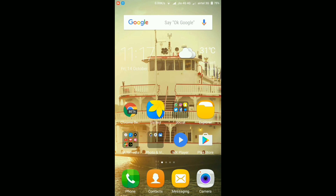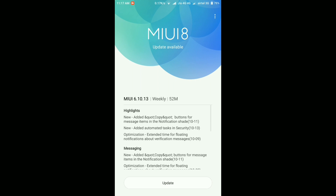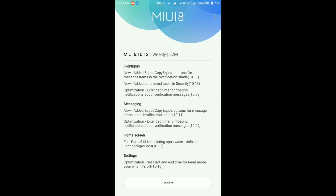Hey, welcome to Game A Point, this is your host Amok. I'm back with another MIUI 8 update video. In this video I'm going to update my Redmi Note 3 to MIUI 8 version 6.10.13 beta. Just yesterday I posted a video about MIUI 8 6.9.29 beta update — if you haven't checked that out, the link will be in the description as well as the top right corner. This morning I got the MIUI 8 6.10.13 update.